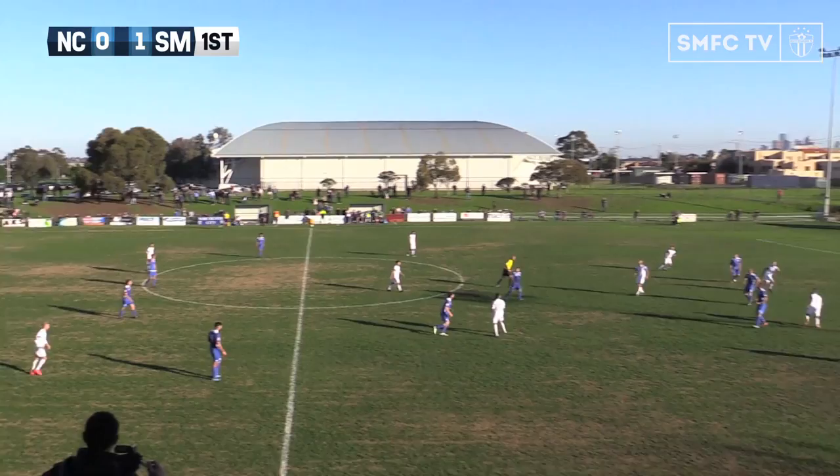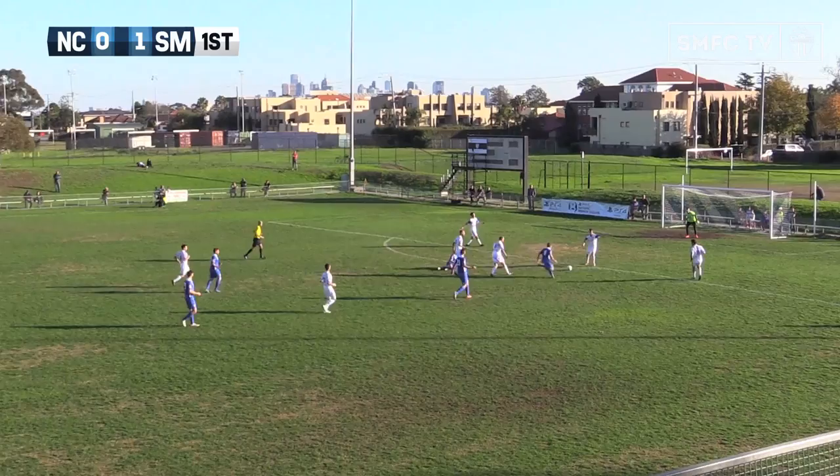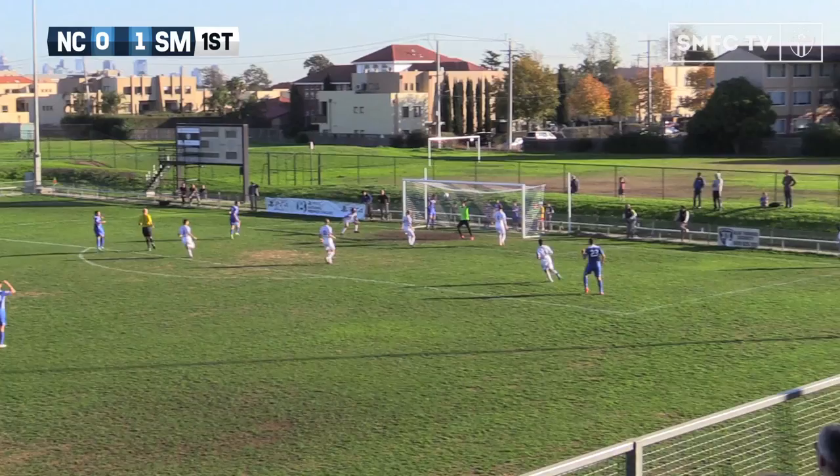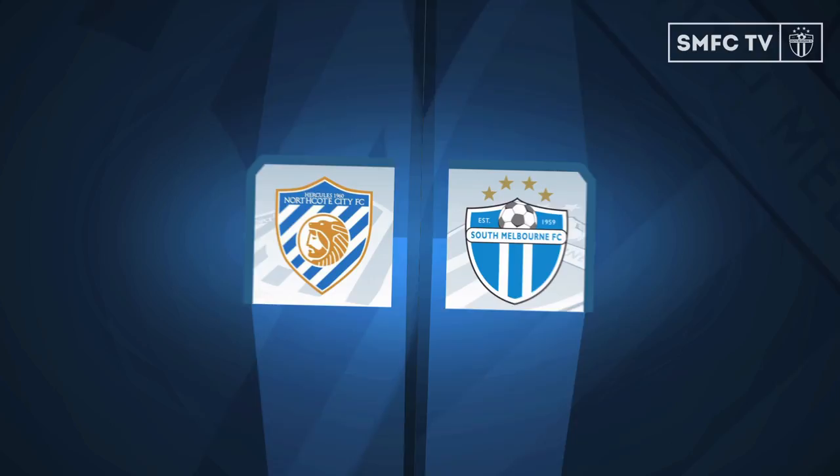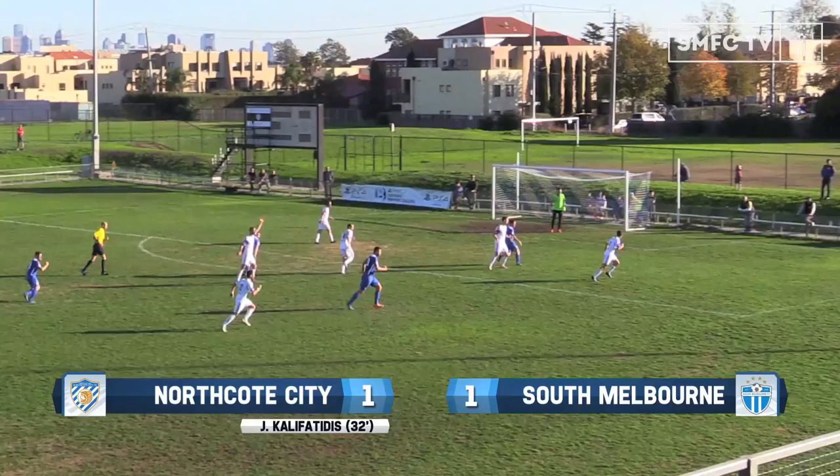Theodore/Eddies pumps this one long, looking for something to open up — not quite dealt with there by Michael Eager. Adams comes in and attempts the clearance but it's gone out wide to Ramsey. Ramsey puts in the cross — Calipatidis — and it's 1-1! A beautiful cross by Ramsey, he's been great in the opening period of this game. And Calipatidis — he knows how to score, a very accomplished striker at this level. And Northcote can hit back quickly.